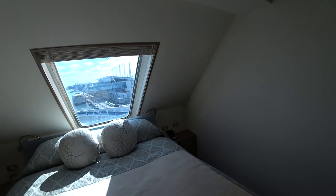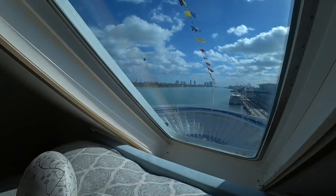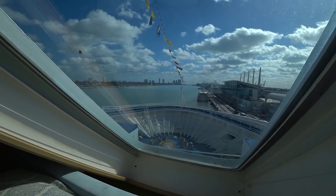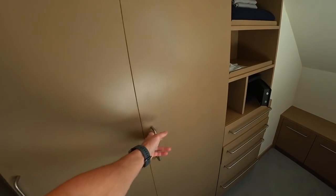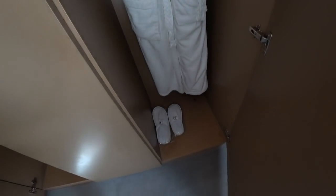I believe this is actually the second bedroom, not the master. We're right forward on deck seven, facing straight off the bow of the ship. There are two of these in the same configuration on deck seven, and two more up on deck 11 on the side. You have safes, cashmere blankets, plenty of closet space, and really nice plush bathrobes and slippers for use as well.